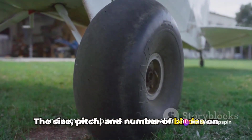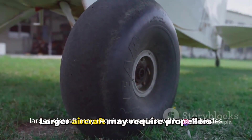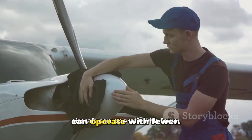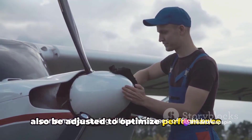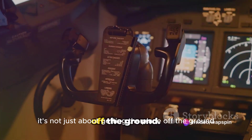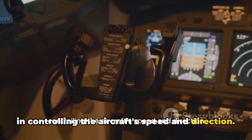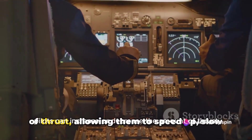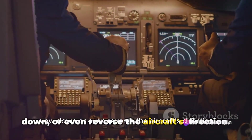The size, pitch, and number of blades on a propeller can vary depending on the aircraft's purpose and size. Larger aircraft may require propellers with more blades, while smaller aircraft can operate with fewer. The pitch, or angle of the blades, can also be adjusted to optimize performance during different phases of flight. The propeller also plays a crucial role in controlling the aircraft's speed and direction. By changing the pitch of the blades, pilots can increase or decrease the amount of thrust, allowing them to speed up, slow down, or even reverse the aircraft's direction.